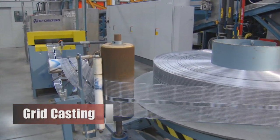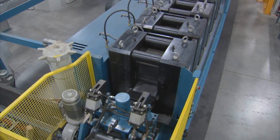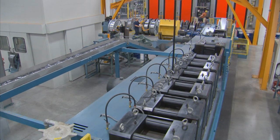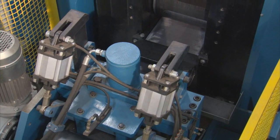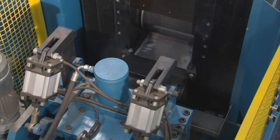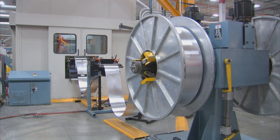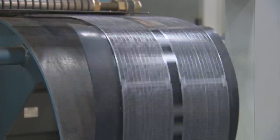Let's begin our tour in grid casting. Here, you'll see some extremely impressive machinery specially designed to make lead strips for East Penn's exclusive CompuPress grid-making process. The lead is rolled and compressed with strict precision until it reaches the optimized thickness. The large lead strip coils are then moved and placed on equipment that presses the shape of the grids from the lead strip.